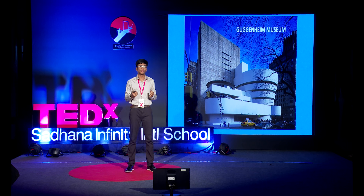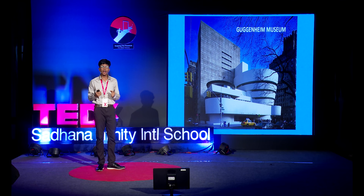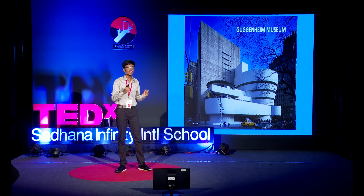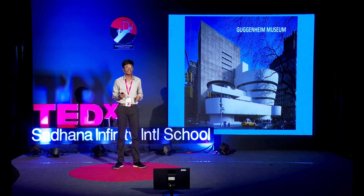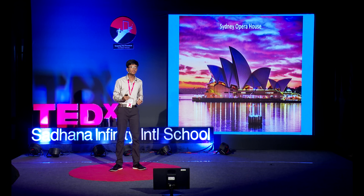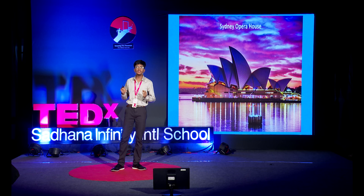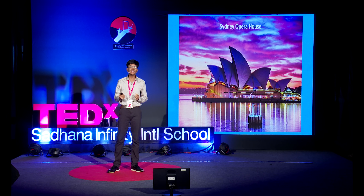The Guggenheim Museum, when introduced in New York in the late 1900s, was controversial, but it has grown to become a landmark of the New York City skyline. Designed by world-famous architect Frank Lloyd Wright, this building incorporates the golden ratio everywhere — and I mean everywhere. The Sydney Opera House is another building world-renowned for its coherence with nature, and it's no surprise that it has a surprising coherence with the golden ratio as well. This building resonates in the eyes of viewers, and I'm sure it resonates in your mind right now.